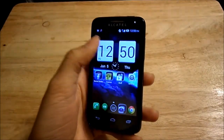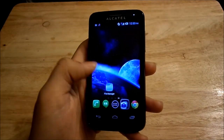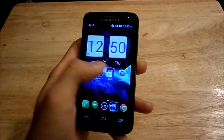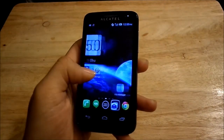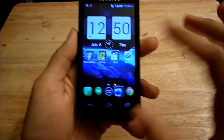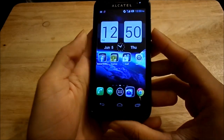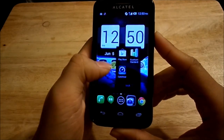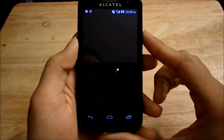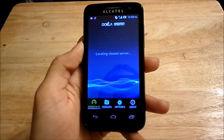As you can see, I already have some widgets set up on the home screen — I've got my Gmail widget. I like to keep it simple. This phone has five home screens, by the way. From here let's go to the speed test.